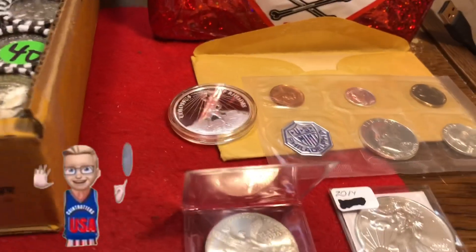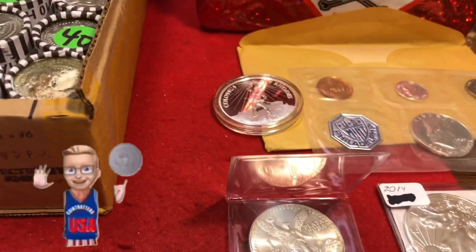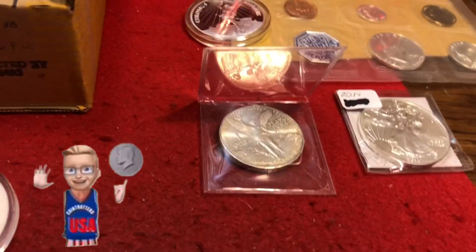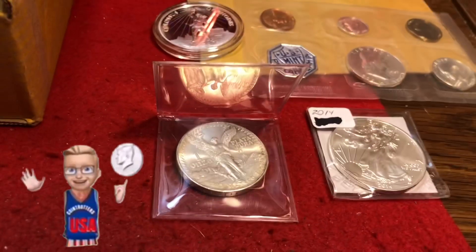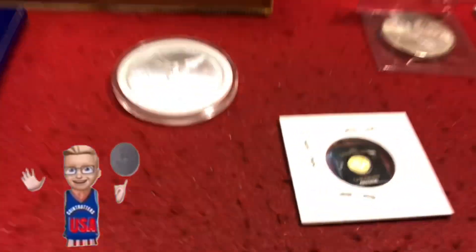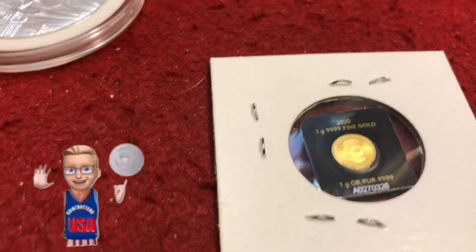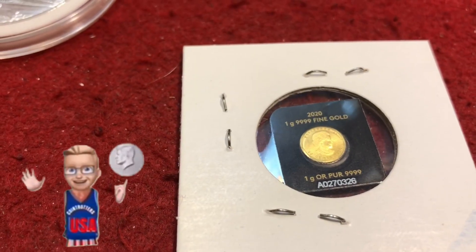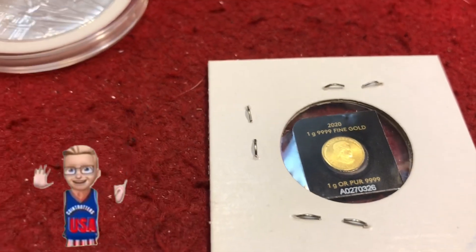We're gonna be playing the silver game tonight. We're gonna get the Colossus of Rhodes 1963 proof set, a 1983 Libertad, and a 2014 American Silver Eagle. And if we sell out all three boxes, I'm adding a maple grain — that's a one-grain of gold — a 2020 maple grain if we sell all three boxes.